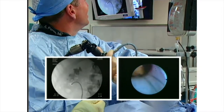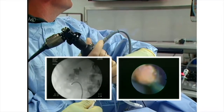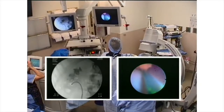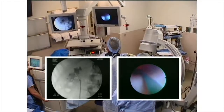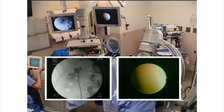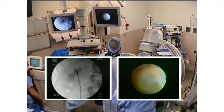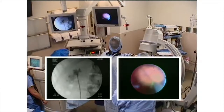The stone is grasped with a 1.9 French zero-tip basket. Under fluoroscopic guidance, the stone is transferred to the upper pole. Bringing the stone back to the region of the UPJ and beginning to probe towards the top, we use a lot of x-ray guidance at this part because the stone obviously obstructs visibility.